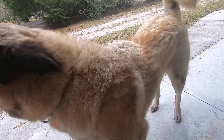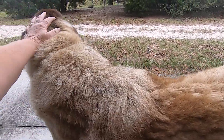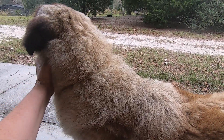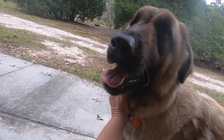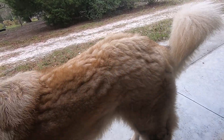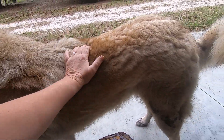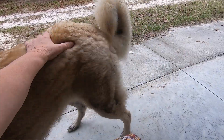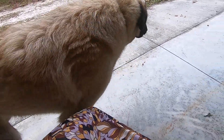We got a puppy that was 12 weeks old from a place in Brooksville that bred lots of dogs. They had lots of dogs on premises and so forth. And so we brought Noah home.